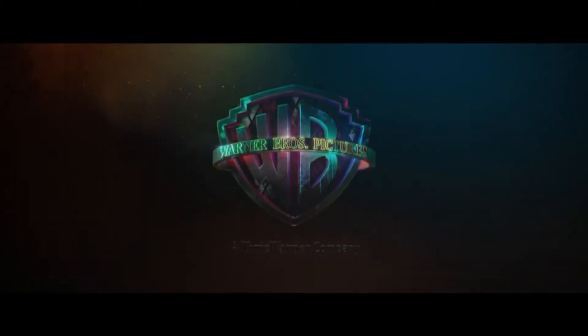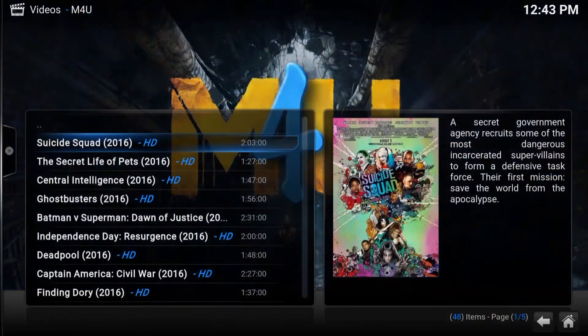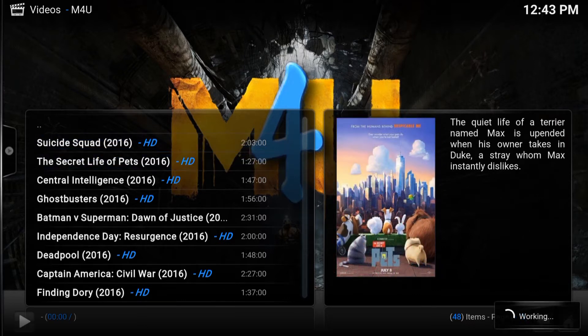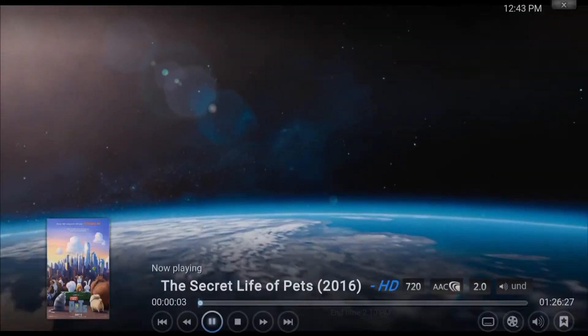As soon as you press enter, it just plays. No asking for links, choose this and choose that. It just plays. Let's do the second one. It just plays. Look how fast this is, guys. It's lightning speed.